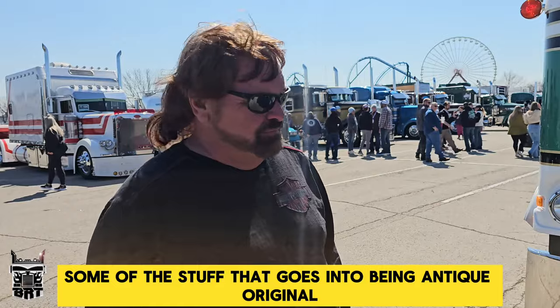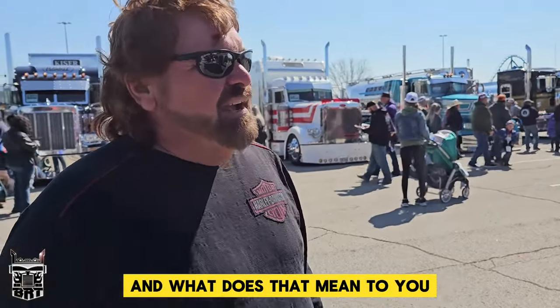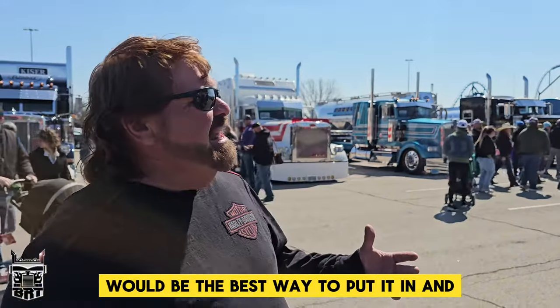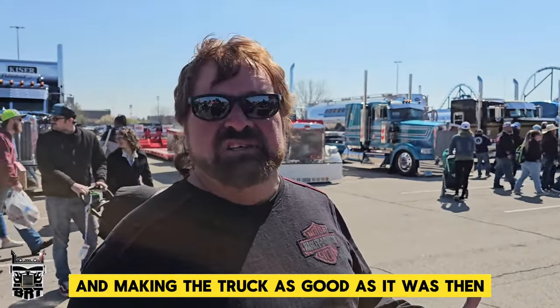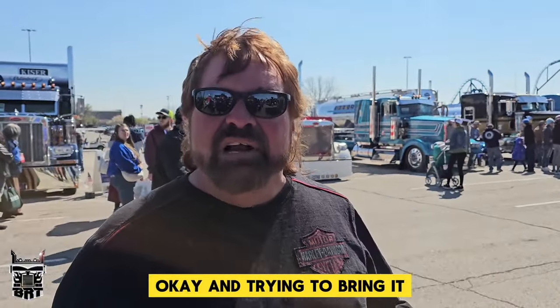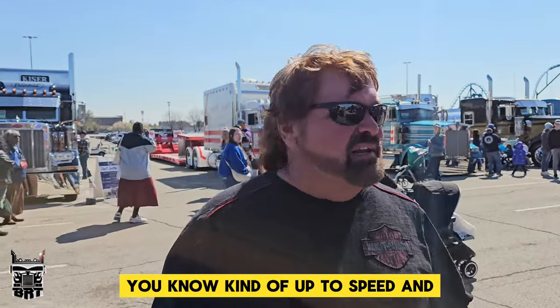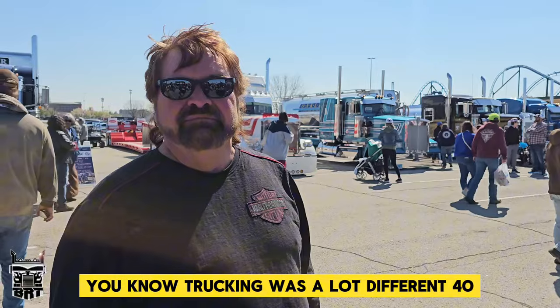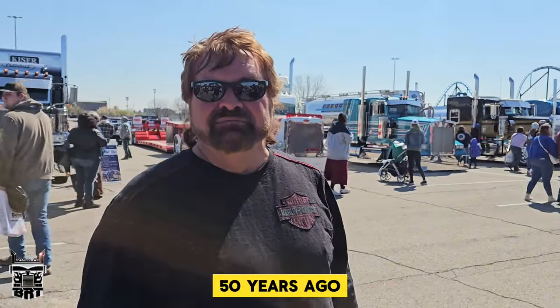So what's some of the stuff that goes into being Antique Original and what does that mean to you? Era correct would be the best way to put it, and making the truck as good as it was then. Trying to bring it, kind of up to speed — the pipes and the paint and the bumper — and just making it look like it should have looked then. Trucking was a lot different 40, 50 years ago.